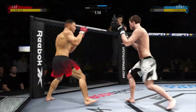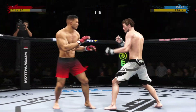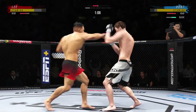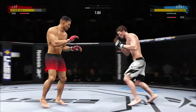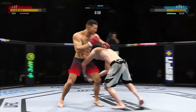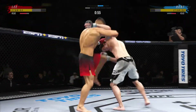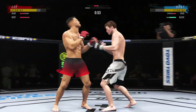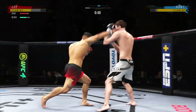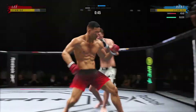Nice job working hard, posting, and getting back up. He's really starting to put together some significant body shots here — these are going to take their toll as this fight goes on. He stuffs the takedown there. Tagged him with the uppercut — we'll see if he can follow it up. He was so used to punches coming straight, he didn't see the uppercut coming from underneath.